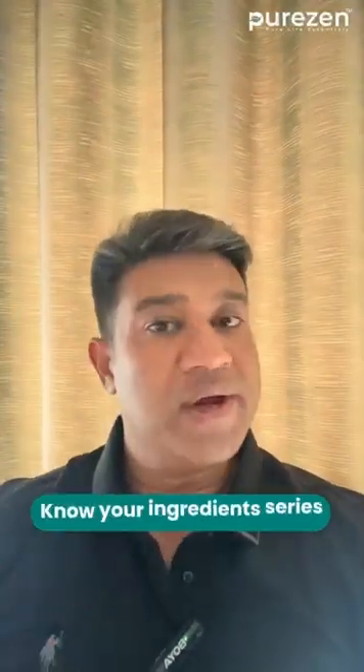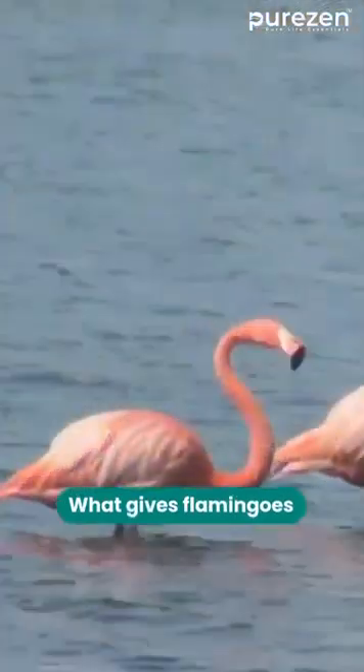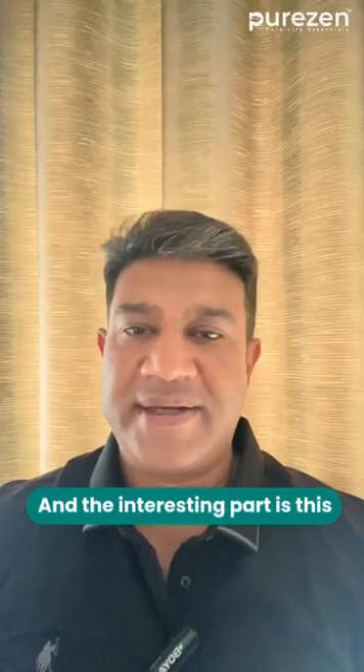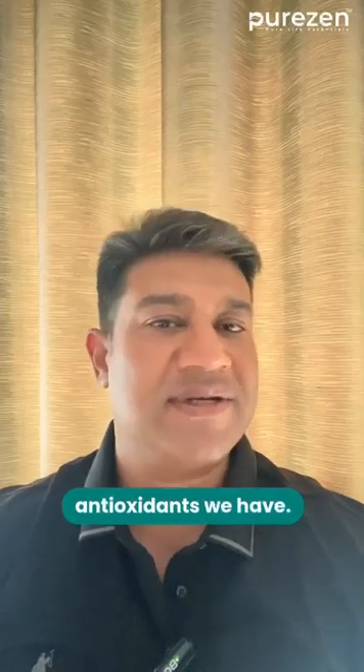Hi and welcome to the Know Your Ingredient series. Let me start by asking you a question: what gives flamingos and salmon their pink color? The answer is a pigment called astaxanthin. And the interesting part is this — it is the same compound which is the most studied antioxidant we have. Astaxanthin comes from microalgae.